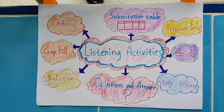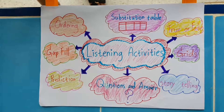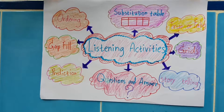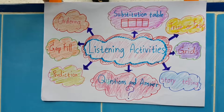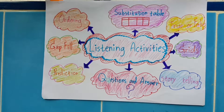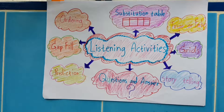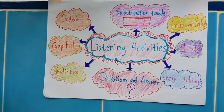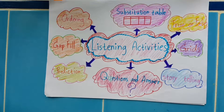Listening is the ability to accurately receive and interpret messages in the communication process. Activities include: true or false, ordering, substitution table, gap fill, prediction, and question and answer.